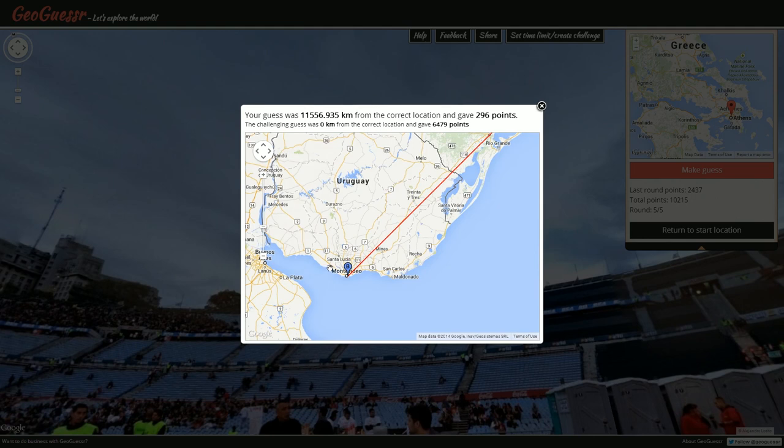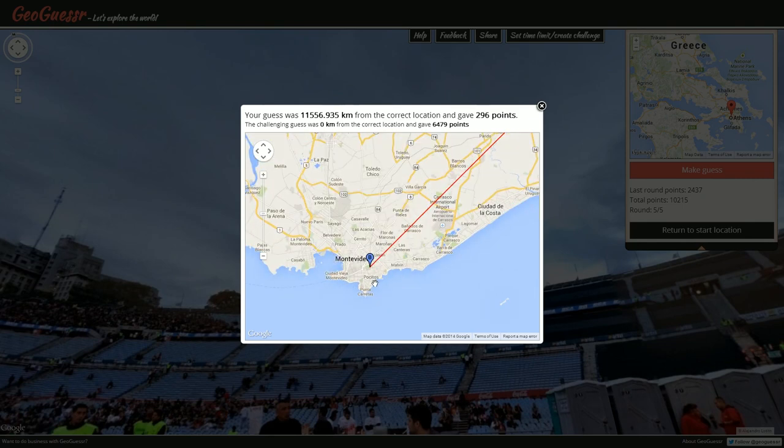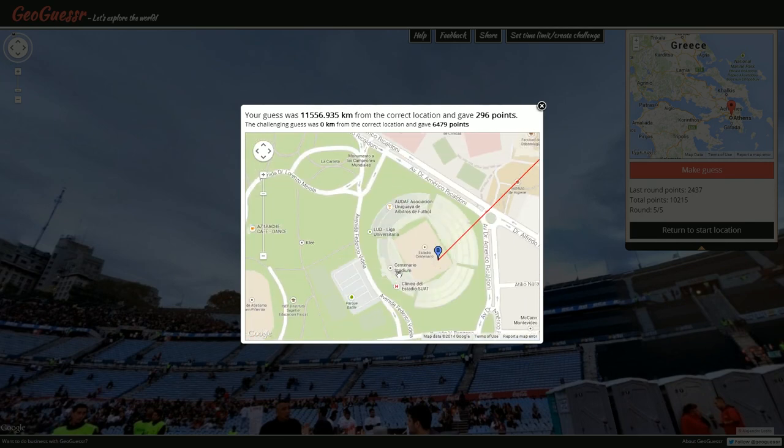Uruguay! If Uruguay's flag looks like — yeah, it's similar to that. It's got like a sun on it, in the corner where the Greek-style cross is. I'm really forgetting the flag of Uruguay — but Uruguay! I would never have guessed that. I really forgot about the possibility of being in Uruguay at all.